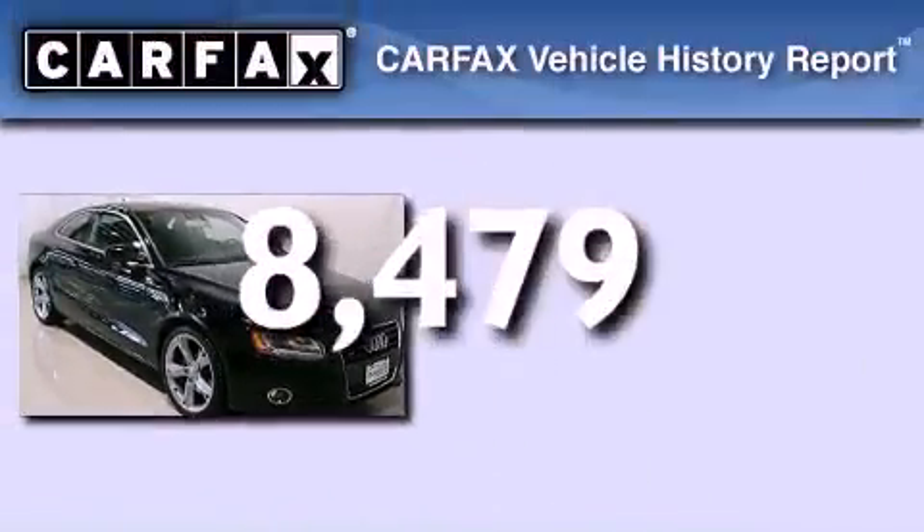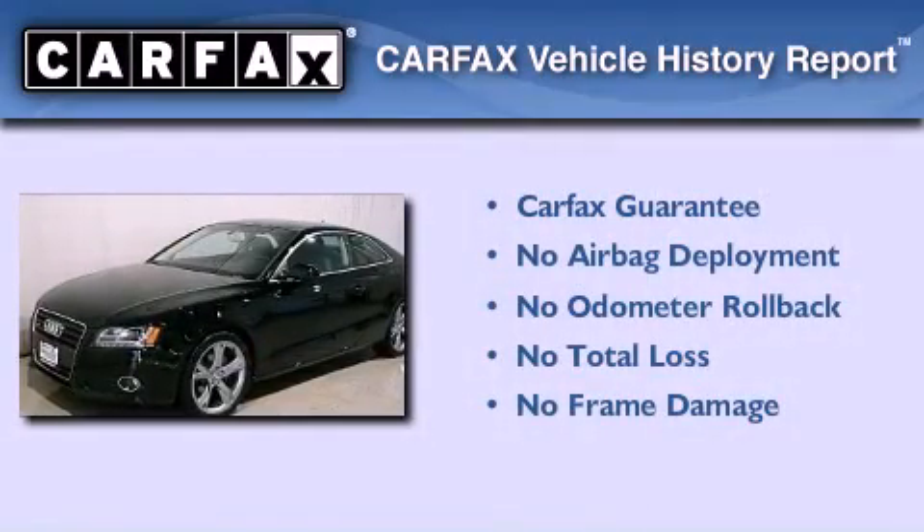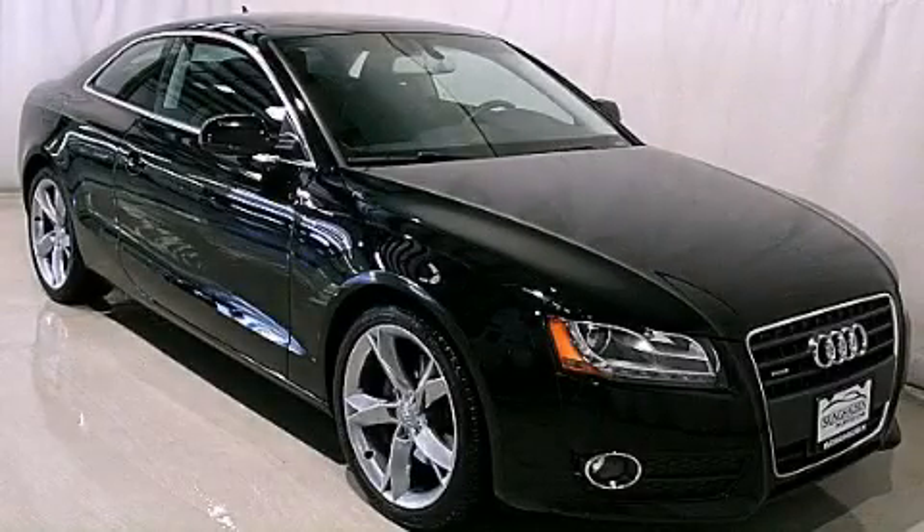Not to mention that this Audi qualifies for the Carfax buyback guarantee. Contact us today and schedule your opportunity to see this vehicle in person.